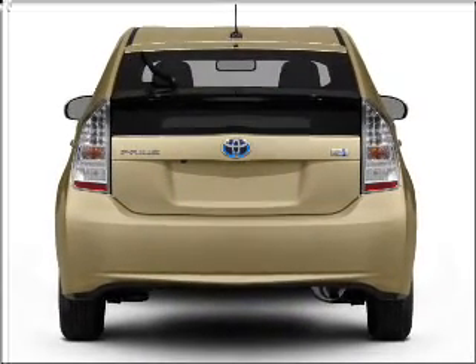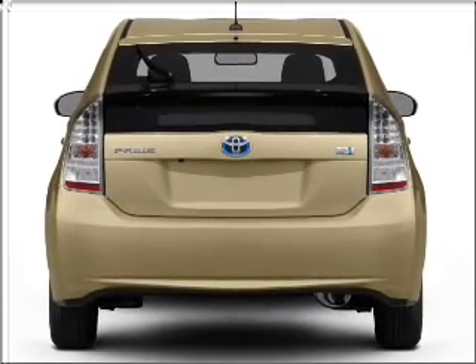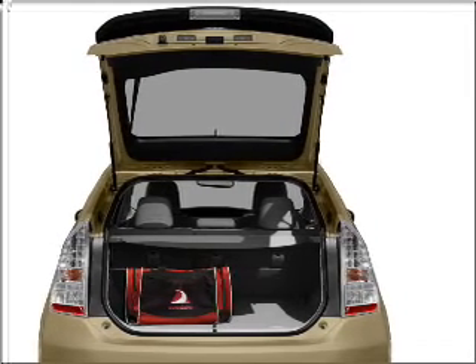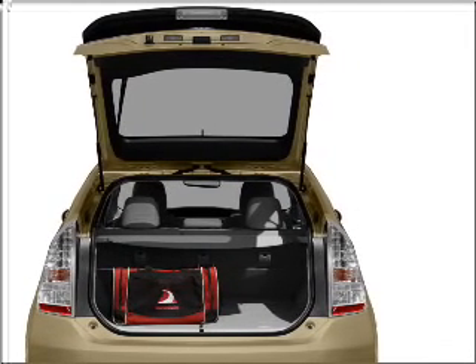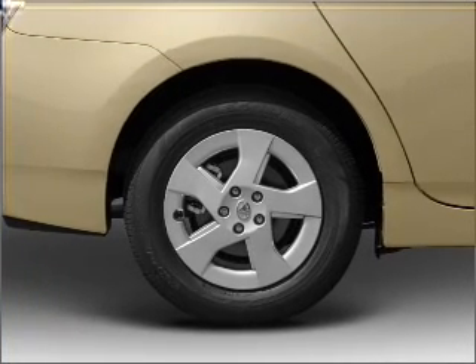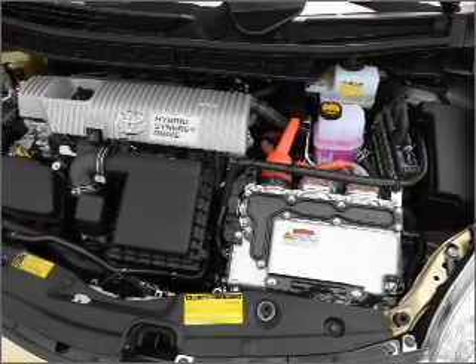With an efficient four-cylinder engine connected to a smooth-shifting automatic transmission, premium wheels lend a distinctive appearance. Savor your listening experience with the premium sound system. Brake safely with the anti-lock braking system. Heated seats offer comfort in cold weather.